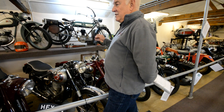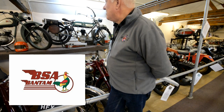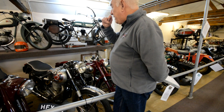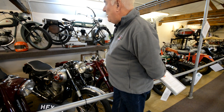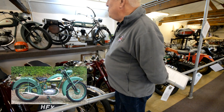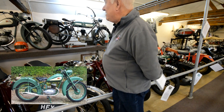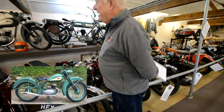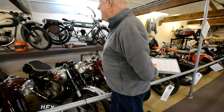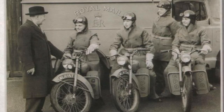One of the iconic BSA names that stands out is the Bantam. In its lifetime BSA made over 400,000 of them through various specifications. What we have at the back is a D1 Bantam - the green and white one. Interestingly, post-war there was a German manufacturer DKW that had that very design, and it was given to BSA as war reparations. That's how the BSA Bantam came into being - it wasn't originally English.